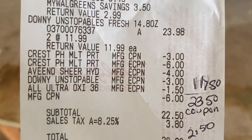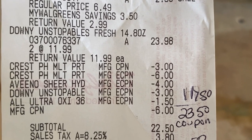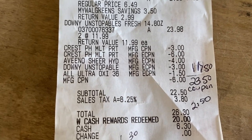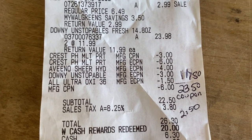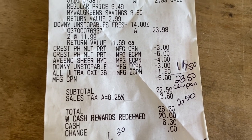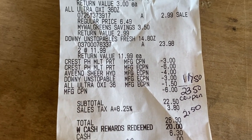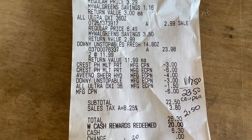That $3 digital is really for the Downy Unstoppables. I have one manufacturer coupon and one digital. There's the $6 off of four digital coupon for the Crest, the $4 off of two for the Aveeno, and the $1.50 for the ALL, and my $6 registry reward — a total of $23.50 in coupons altogether: digital, paper, and registry rewards are all considered coupons.